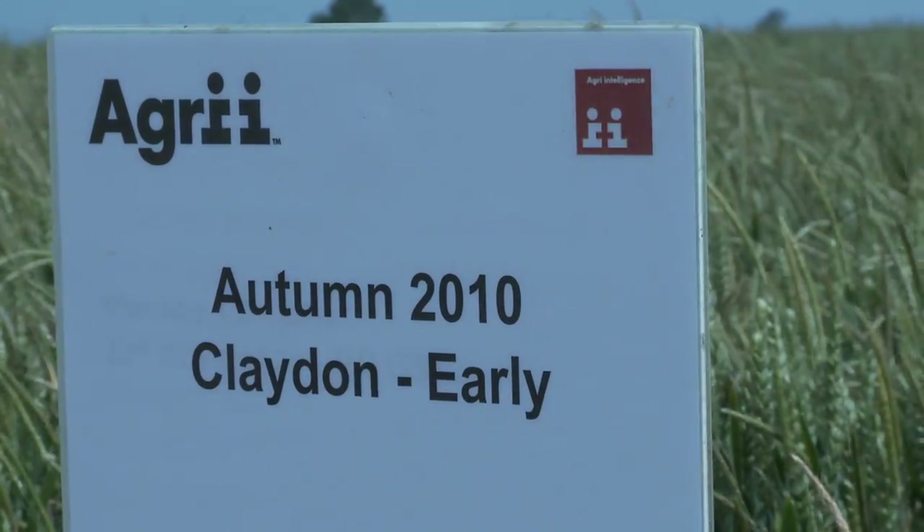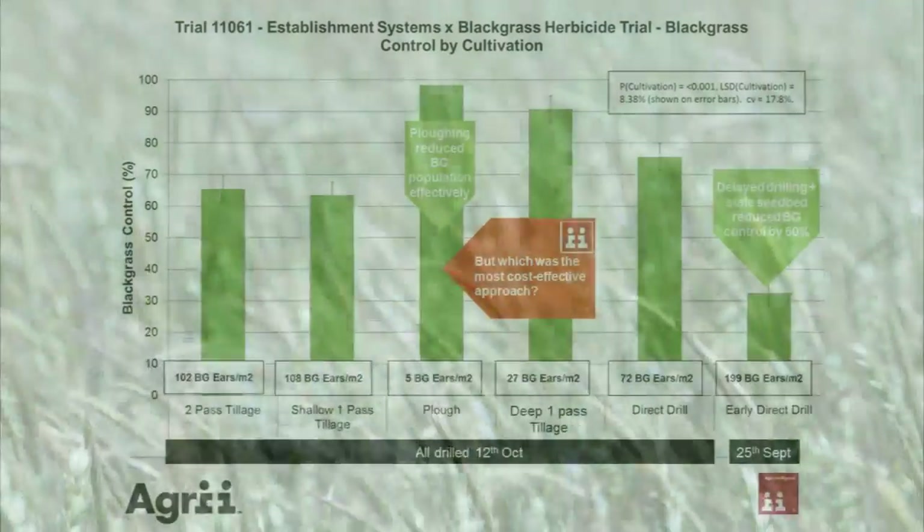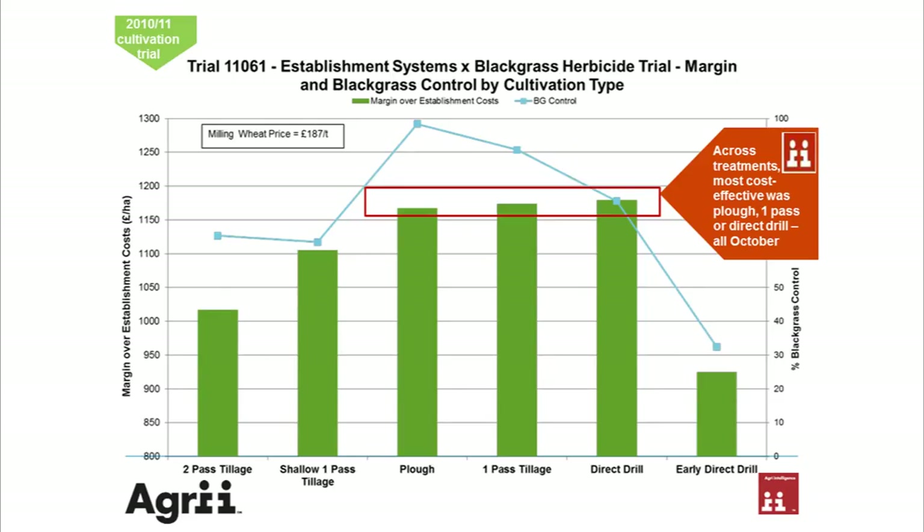In the early-drilled Claydon it's just the same, but we had a very much higher level of blackgrass from the earlier drilling slot. The next series of graphs shows the value of plowing from year one — not only in control but also in margin — so year one's blackgrass control had a large impact on the population in this field.